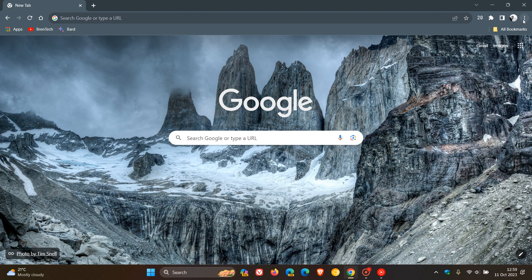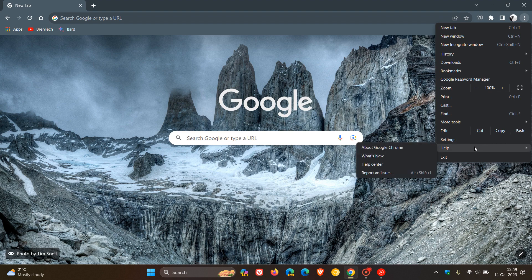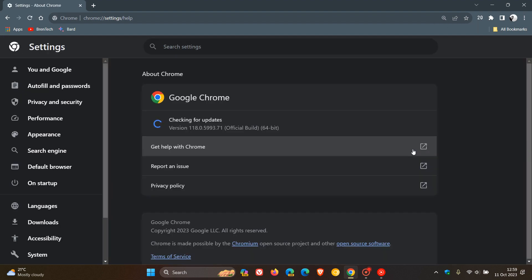To double-check our browser's up to date, we head to our main menu, Help, About Google Chrome. Latest version: 118.0.5993.71. So that point release should either be .70 or .71, depending if you are using Mac, Linux, or Windows.